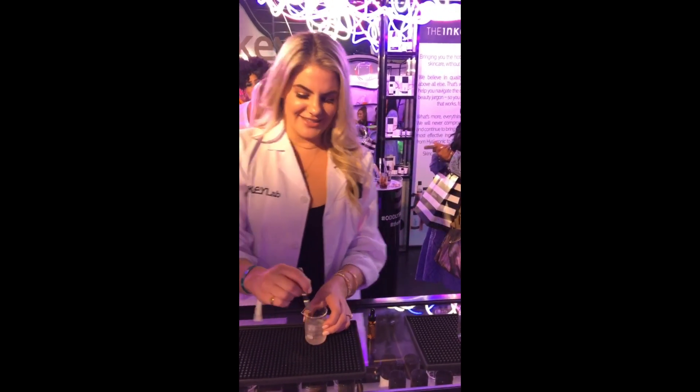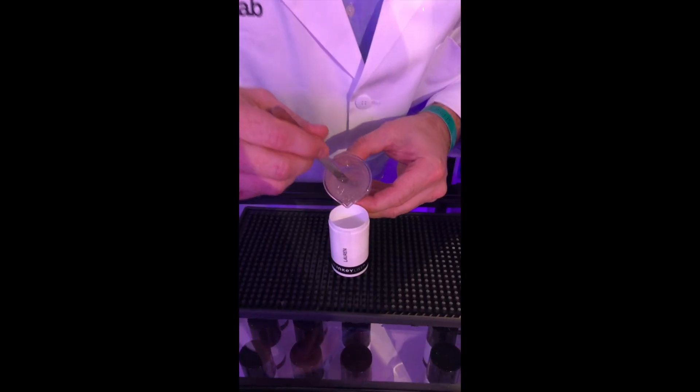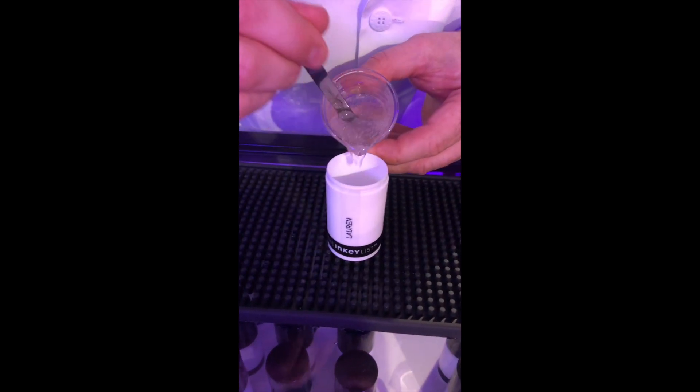Is this how you guys make all your products? It's a little less manual than that. So here's my custom primer.